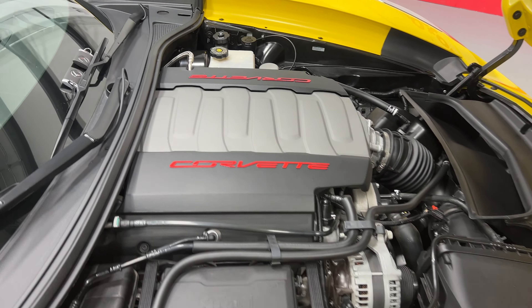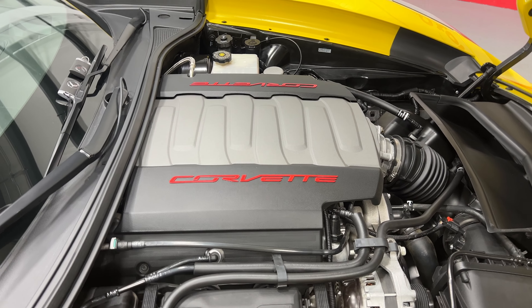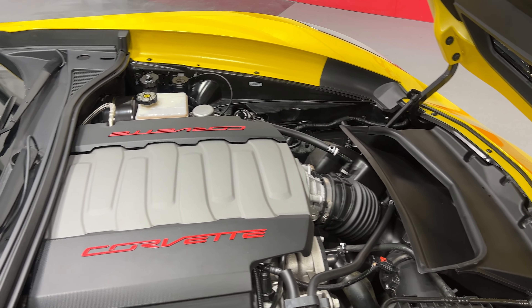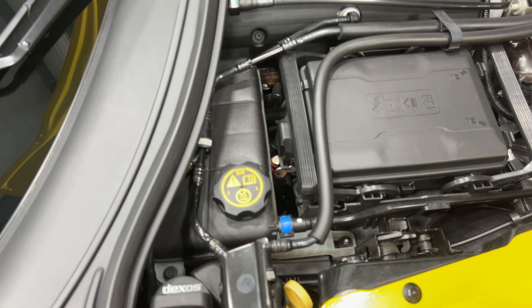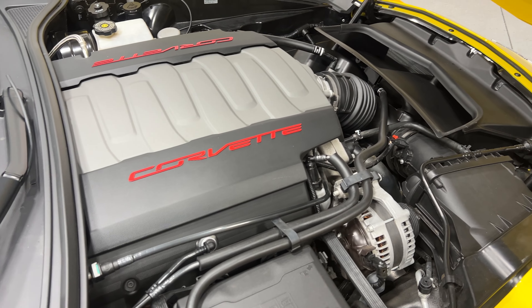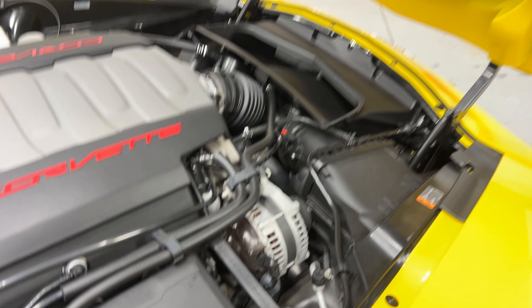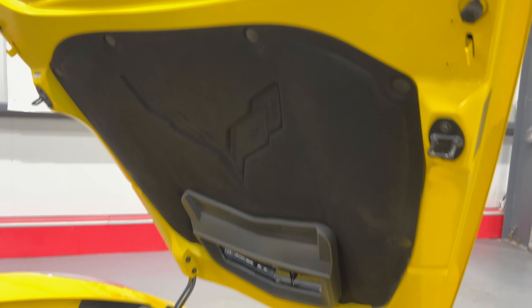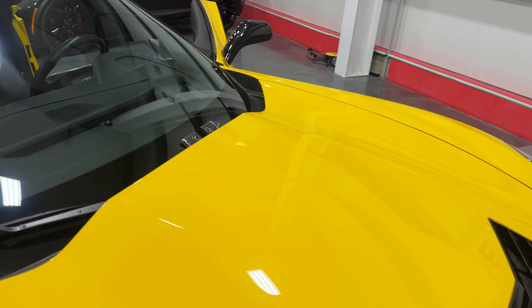Under the hood we've got the V8 6.2-liter motor which produces 460 horsepower, paired to a seven-speed manual transmission, and it's nice and tidy under here. In the corner we have the dry sump oil, which is part of the Z51 package. You also get the rear diff cooler and the transmission cooler. This one has the Magnetic Ride adjustable suspension, and on the hood liner there's a nice embossed Corvette logo as well.